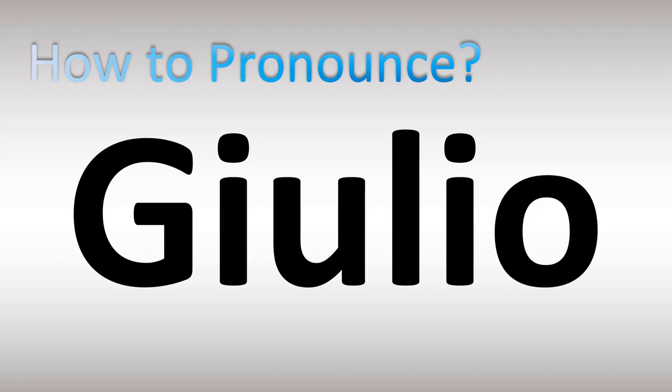Buongiorno. We are looking at how to pronounce these names. We're going to be looking at how to say more confusing Italian names. Stay tuned until the end of the video and to the channel for more fascinating pronunciations.